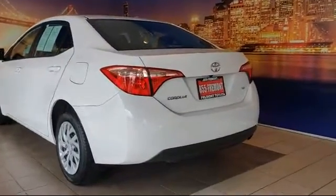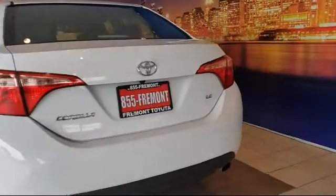CD player, power windows, and has less than 35,000 miles on the odometer.